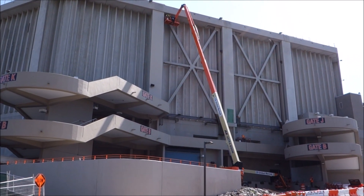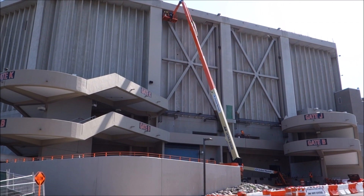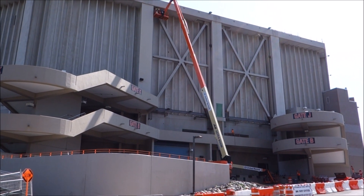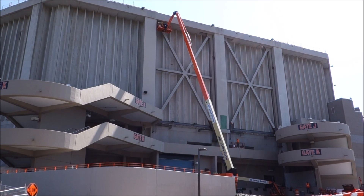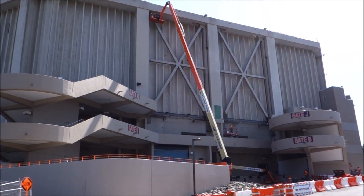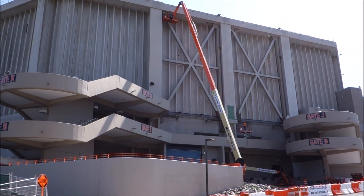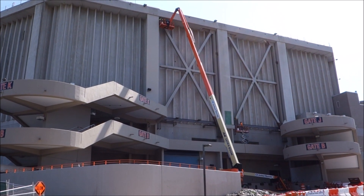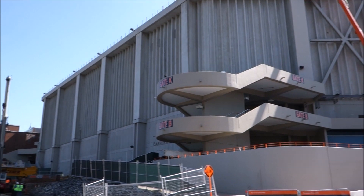Over here you can see them working on the new support ring for the roof that's going to go around the entire building, filling in all these boxes with extra bracing. The roof of the dome is over 195 feet, so to get things lifted off the ground and above that height is exactly what you need this crane for.